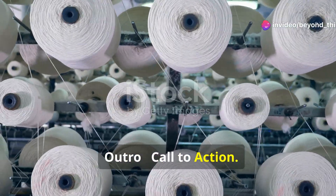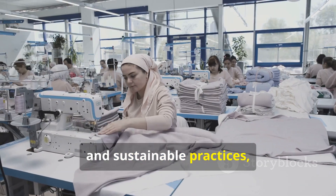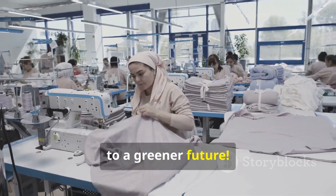For more insights into textile science and sustainable practices, hit subscribe and join us on the journey to a greener future.